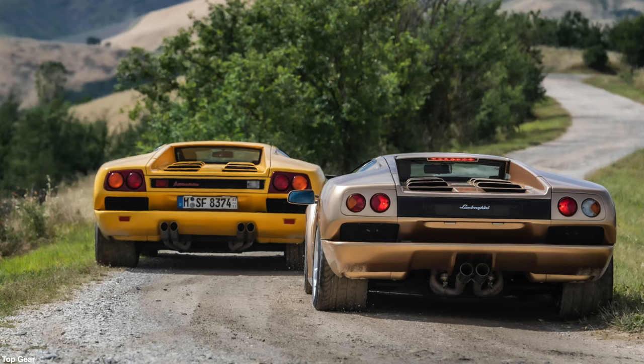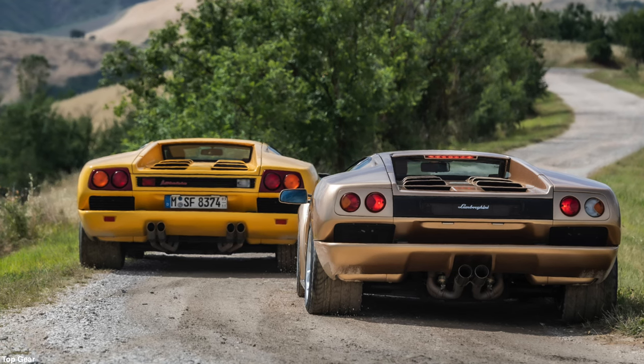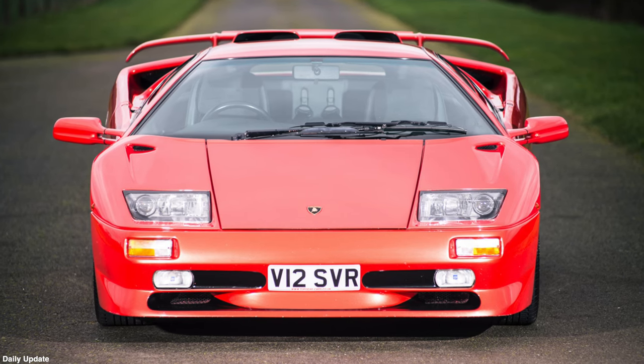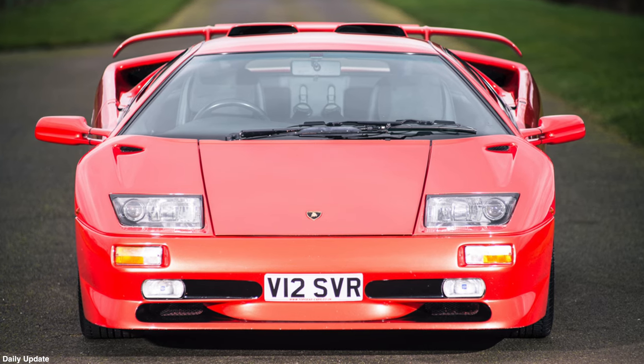The Diablo earned the reputation of being a widow maker — not only due to 500 brake horsepower going via a manual gearbox directly to the rear wheels, but also, similar to Gandini's design for the Lamborghini Countach, the rear of the Diablo is substantially wider than the front, and with very poor rearward visibility, the Lamborghini Diablo was very hard to maneuver.